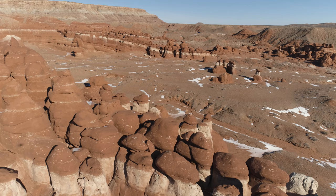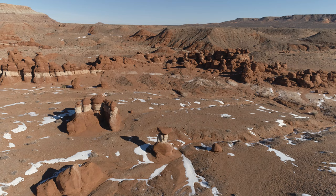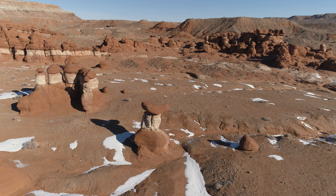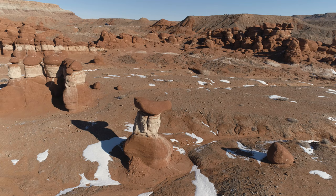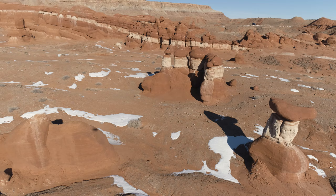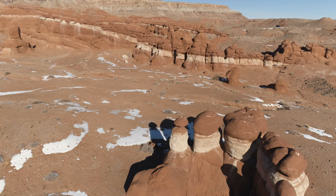I've driven by this place probably more than a dozen times without stopping. This is more of a classic hoodoo, almost in the center-bottom, where you have a kind of a pedestal with a cap rock on top — that's almost classic hoodoo. Most of these hoodoos around here do not have that sphinx-like look to them, so it may well be that single formation we saw a moment ago that gave this place its name.